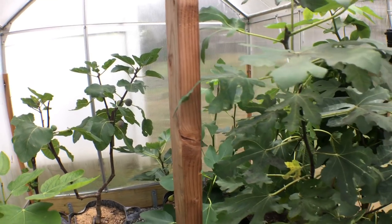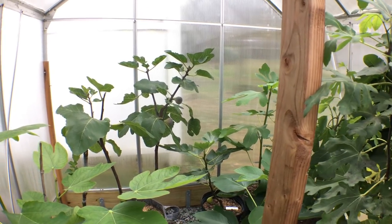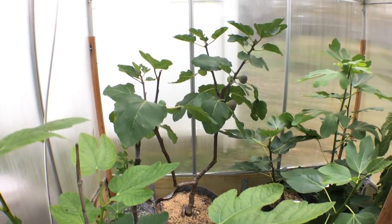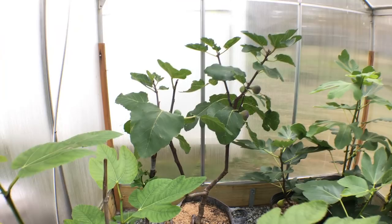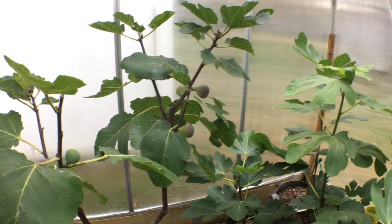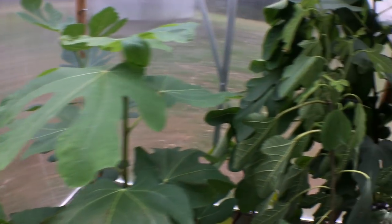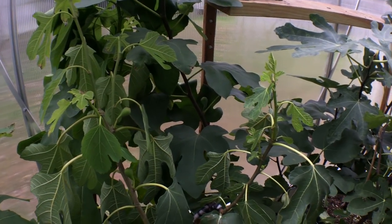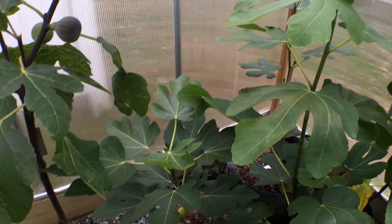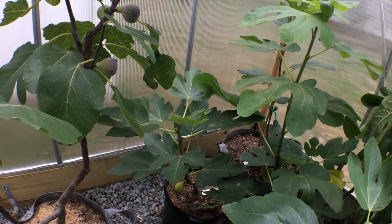Hey guys, it's Ross and we're in the greenhouse. It's November 1st, and I thought by now I probably wouldn't be getting very many figs — which I'm not — but I also wouldn't be getting very tasty figs, and I think that's about to be unproven. This one here in the greenhouse is called Izmir, and that's the fig I want to show you guys today.